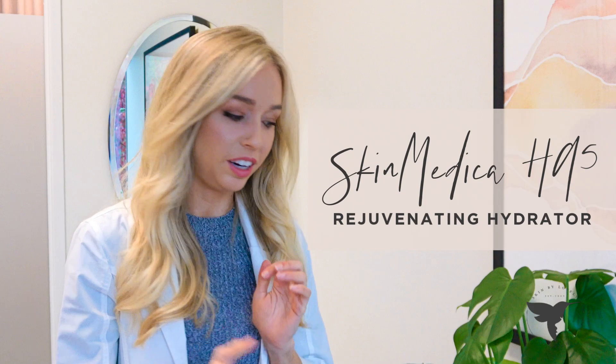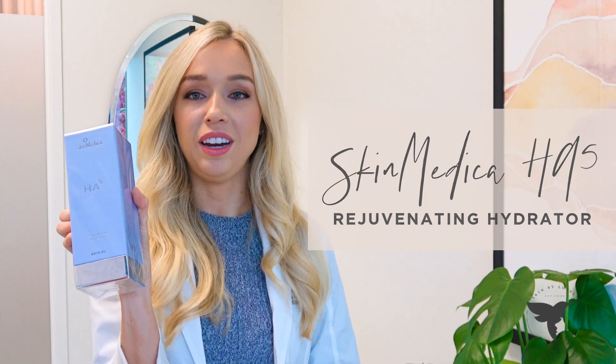Hi, I'm Lindsay Elliott and I'm a registered nurse and injection specialist at Skin by Lovely in Lake Oswego. Today I want to talk to you about SkinMedica's revolutionary HA5 rejuvenating hydrator.